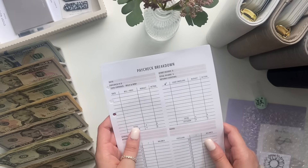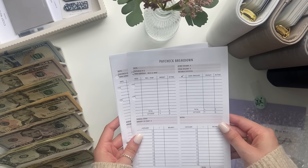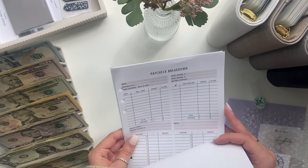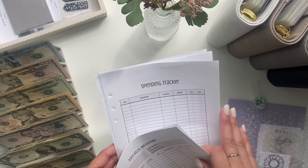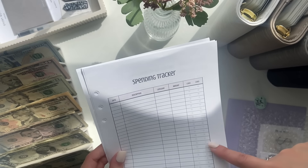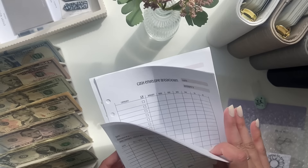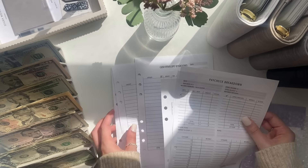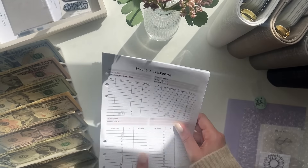Let's do these sheets first, which I thought were really fun. I like the pink on here. So these are A5 budget sheets — there's a paycheck breakdown, I got two of those, a spending tracker which is nice because you can check mark the cash or card spot, and a cash envelope breakdown, I got three of those which are always super helpful to have. Thank you so much for sending me these — I can't wait to put them in my planner and use them.